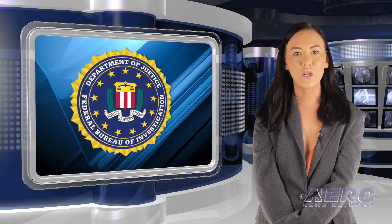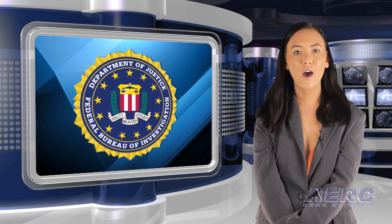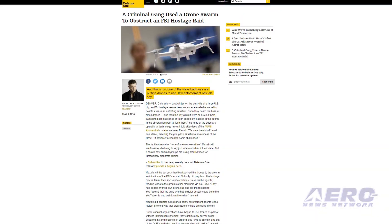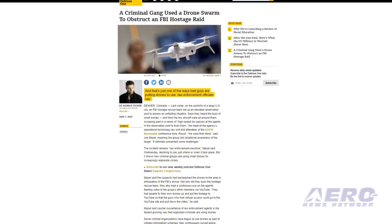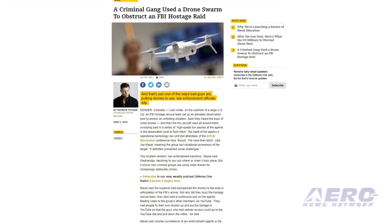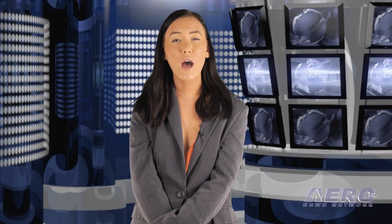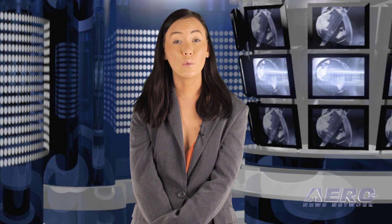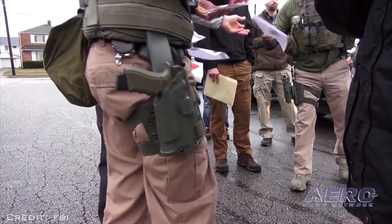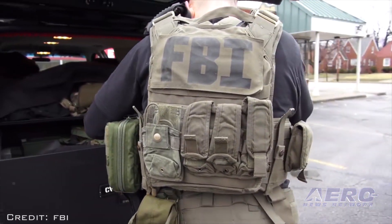In an incident last winter in what was only described as a large US city, criminals used a swarm of small drones to drive an FBI hostage team from its observation post during a hostage crisis. Joe Maisel, head of the FBI's operational technology law unit, said the team had set up an elevated observation position during the hostage situation, but soon heard the buzz of small drones. The aircraft swarmed around them, making several high-speed passes at the agents, forcing them to abandon their site. 'We were then blind. It definitely presented some challenges,' Maisel said. He added that such counter-surveillance measures are the fastest-growing way that criminals are using UAVs.